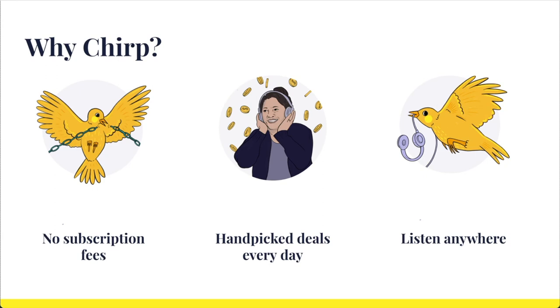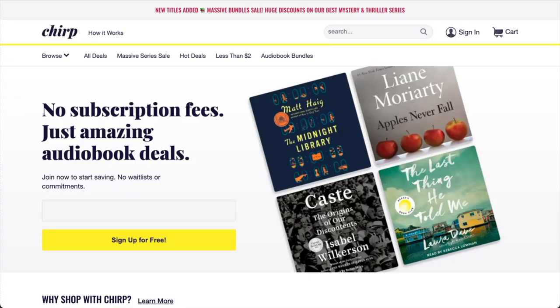Okay, now that you know what Chirp is all about, let me walk you through the sign-up process. Start by visiting our website at chirpbooks.com. To get you signed up, the first thing we need is your email address, and this is so that we can send you that curated daily email of amazing audiobook deals that I mentioned earlier. Enter your email address, and then click the yellow sign-up button to start the sign-up process.